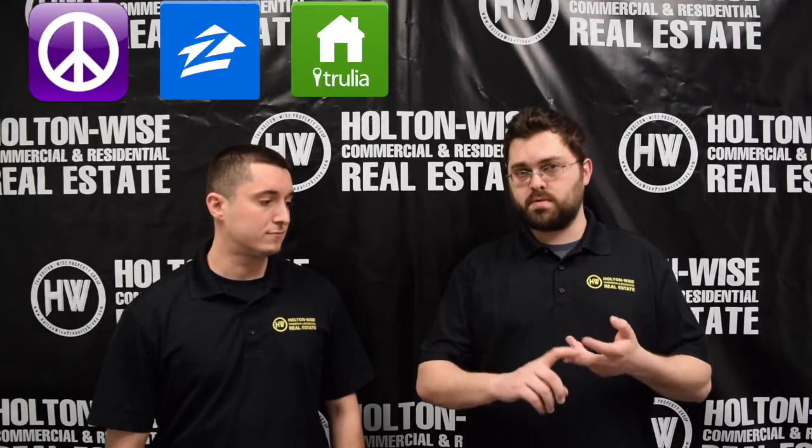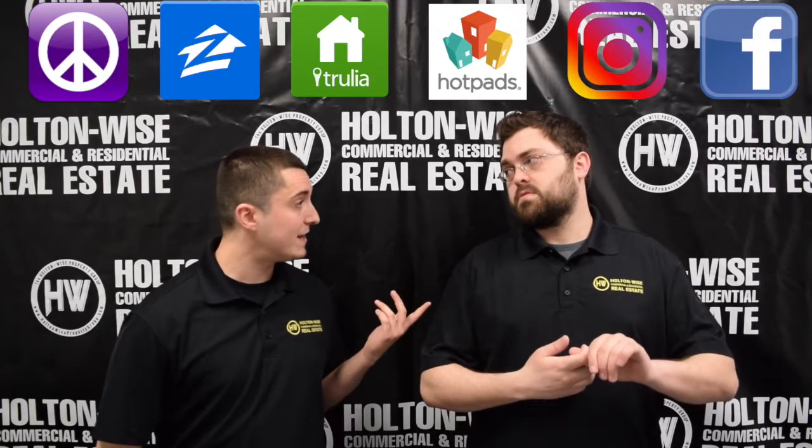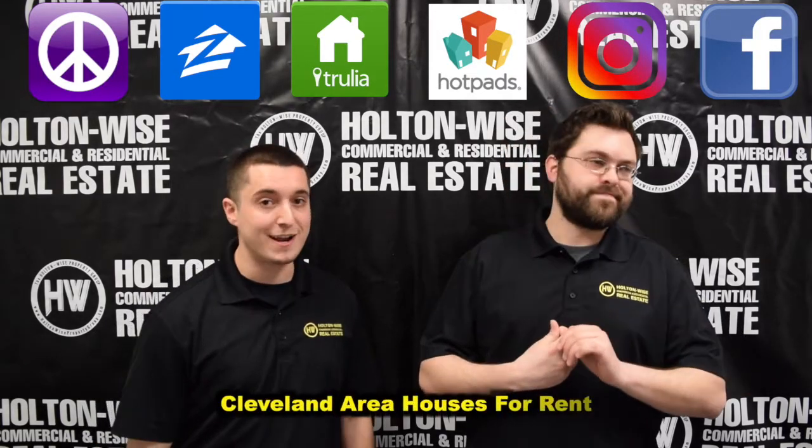Maybe you've seen our ads on Craigslist, Zillow, Trulia, Hotpads, Instagram. Don't forget about our Facebook group, Cleveland Area Houses for Rent.